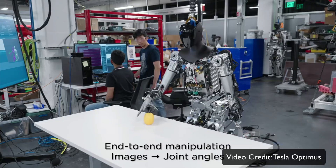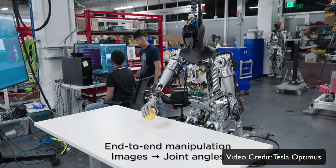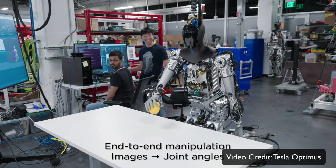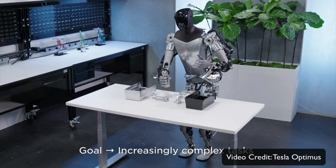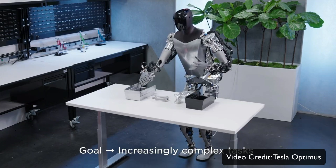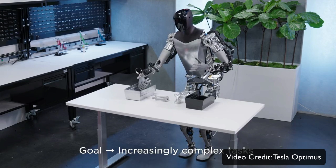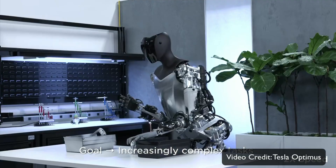It can also handle the same task as it grows in complexity, and it does it quite well. This is another very impressive factor because this bot is no longer merely a showpiece — it is in real life, inside Tesla's factory where the Cybertruck is made, handling these impressive, complex things.